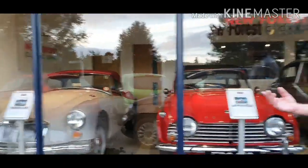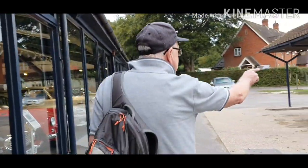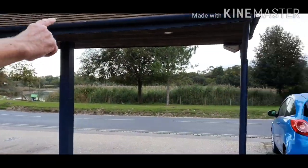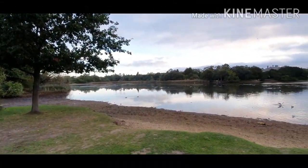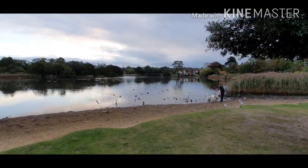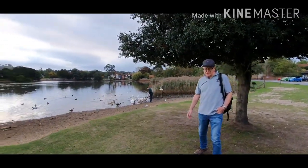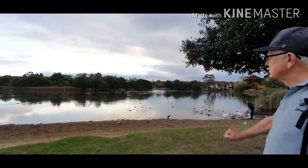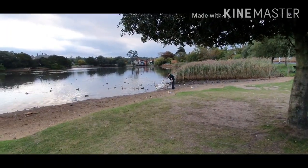This is just across the road from Beaulieu Motor Museum, which is over the other side of the river. If we take a look over there, we can see a man feeding the swans. Here we are on the side of the Beaulieu River — this is the mill pond — and over the road you can see Palace House, where Lord Montague lives. There are a fair number of wild birds here.